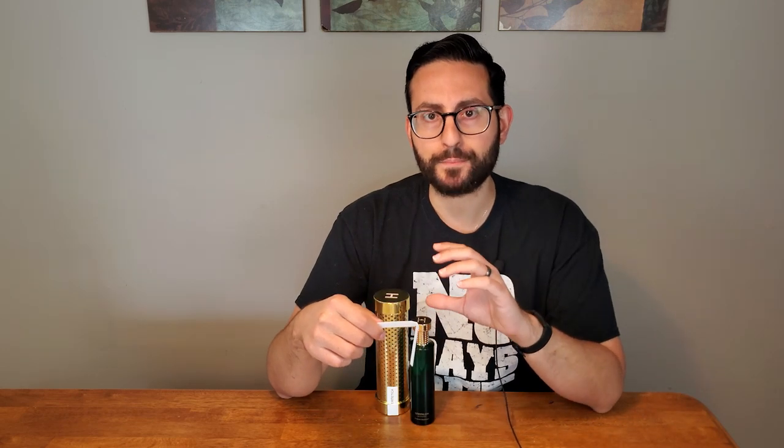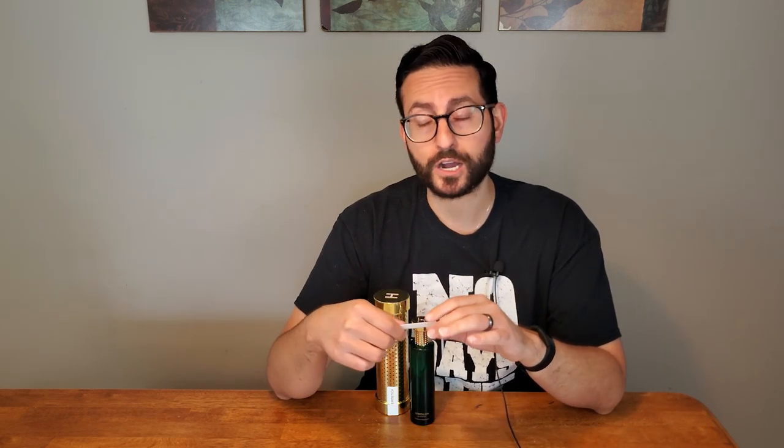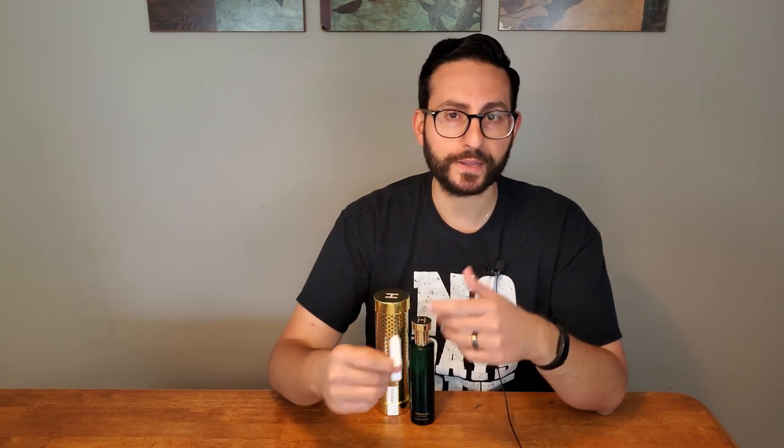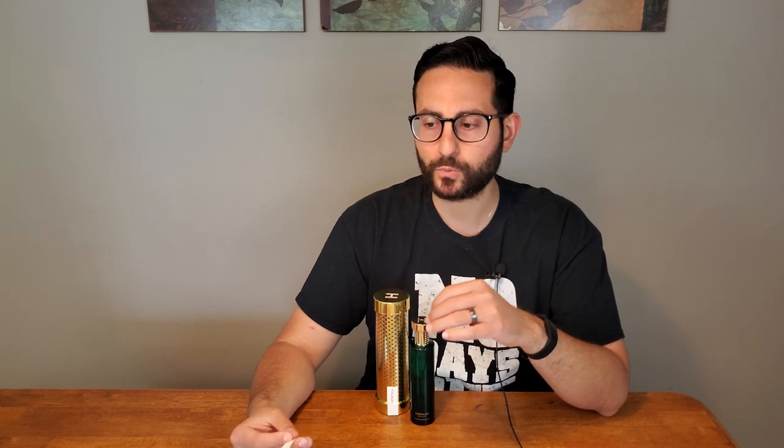Once you give it a chance to settle down, that basil note really starts to come through. I think it's the basil that is perhaps the most interesting component of this fragrance. Basil is one of these ingredients we don't encounter too often — we're more likely to encounter other minty notes like eucalyptus, peppermint, or spearmint. Basil is one of these notes where you come across it every once in a blue moon. Whenever it's used in a fragrance, it can either destroy the composition or add a very unexpected yet pleasant twist. I think that in this fragrance, it's doing the latter.